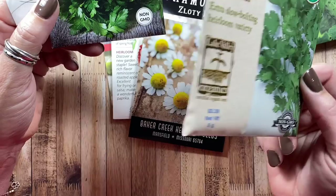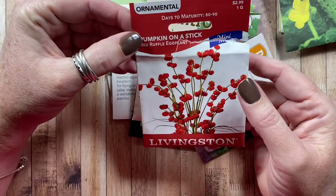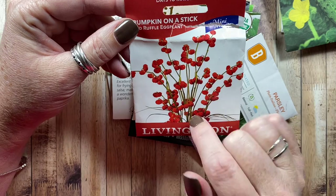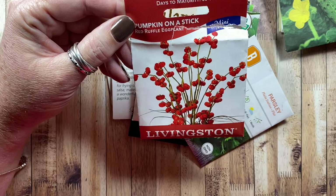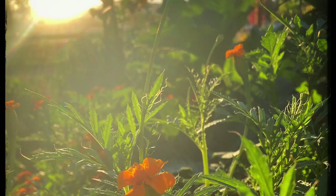Just some cilantro — this bolted really fast, I think I planted it too late. And parsley that I'll try again. I'm not going to put the pumpkin on a stick in the garden this year — it's a type of eggplant covered in thorns. I pulled it before it even matured last year. I was mostly just growing it for fall decor, but we're not growing that one again.